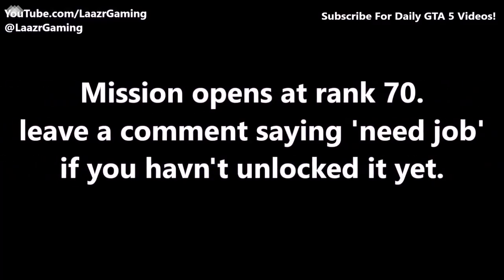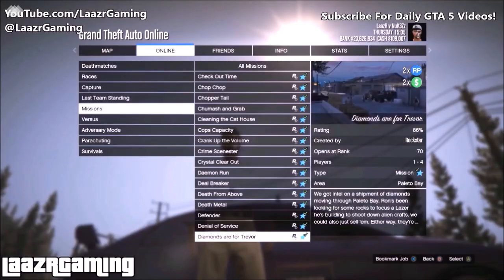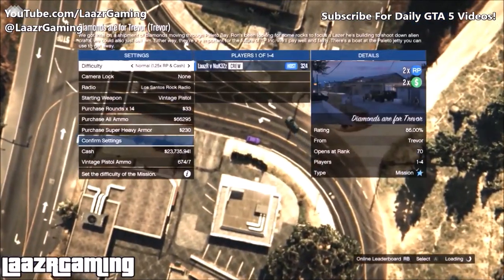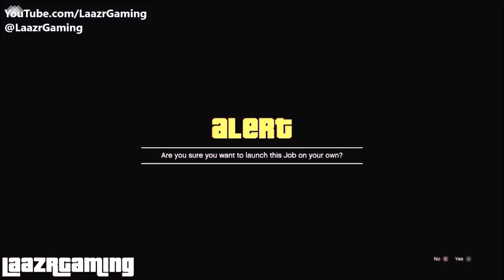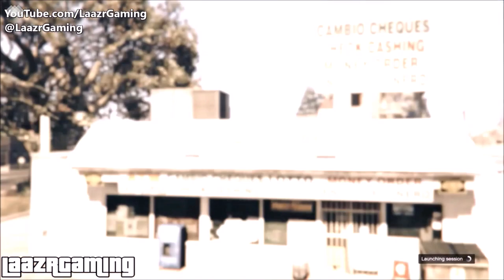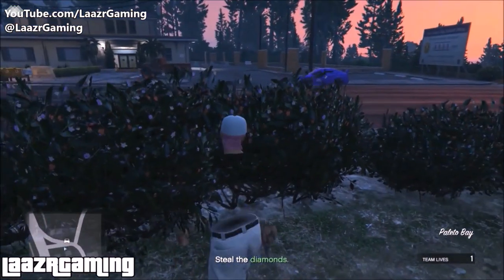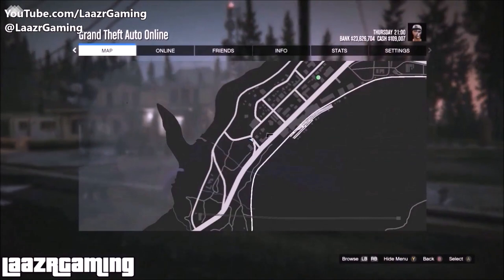Getting straight into the solo method: in a free roam session go to Online, down to Missions, Rockstar Created, and start the mission called 'Diamonds Are For Trevor.' Once you find it, start it up. At the menu, set the difficulty to Hard to get 1.5x extra cash and RP, and buy a body armor since it's on sale — there is some shooting in this mission so it's worth having just to be safe.